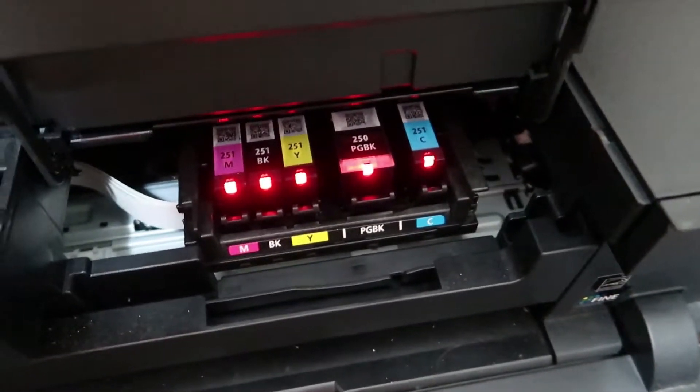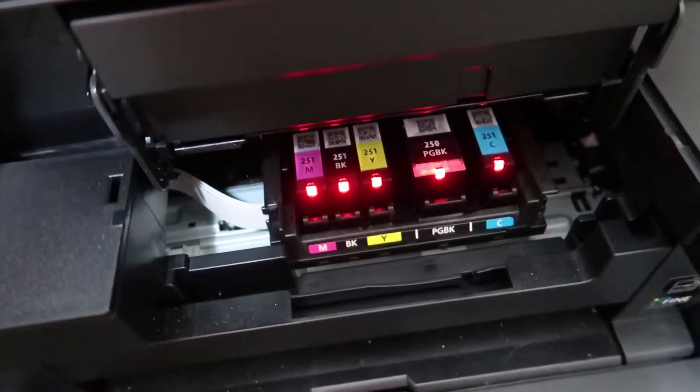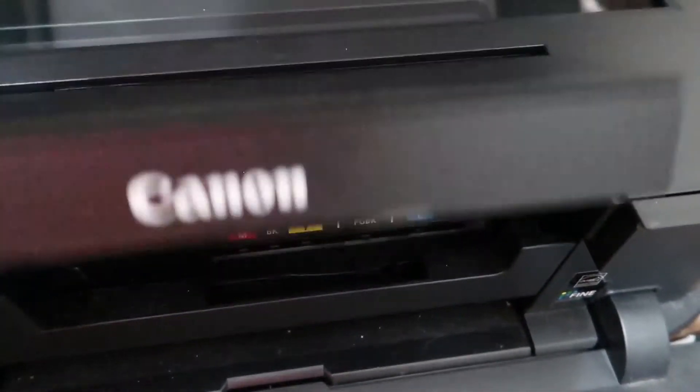It's been a long time since this printer had ink, but we finally refilled it. As that last clip indicated, the printer has ink and we printed things, so that's good.